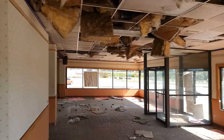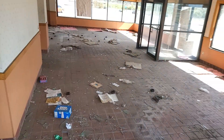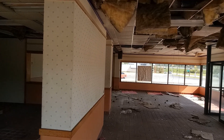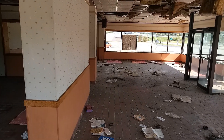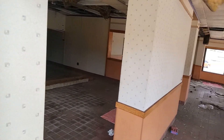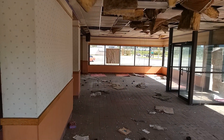You might as well get a good view — this window is completely busted. I'm trying to watch myself so I don't get cut.